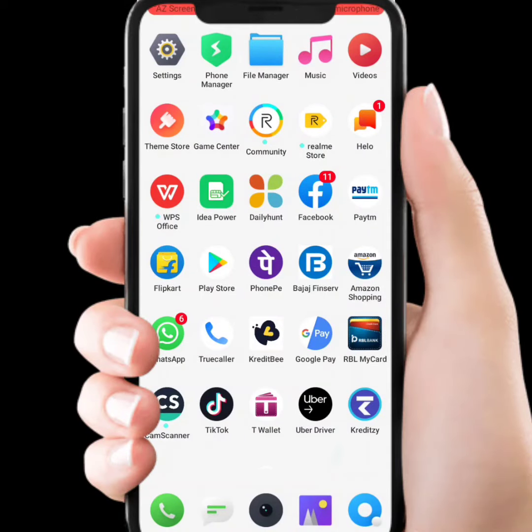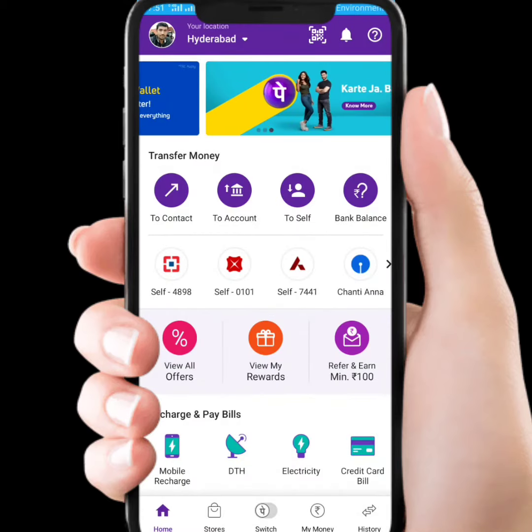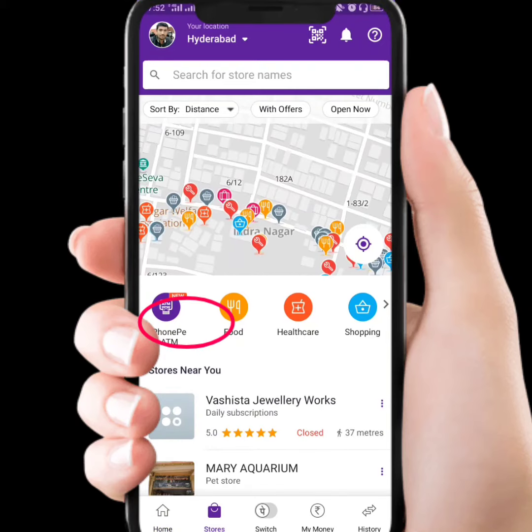We have updated PhonePe services. We have to make payments in the store, and we will return cash to digital cash. We will talk about it. When we open PhonePe and open the store, we have a new option to get PhonePe ATM. The PhonePe ATM is recently launched.